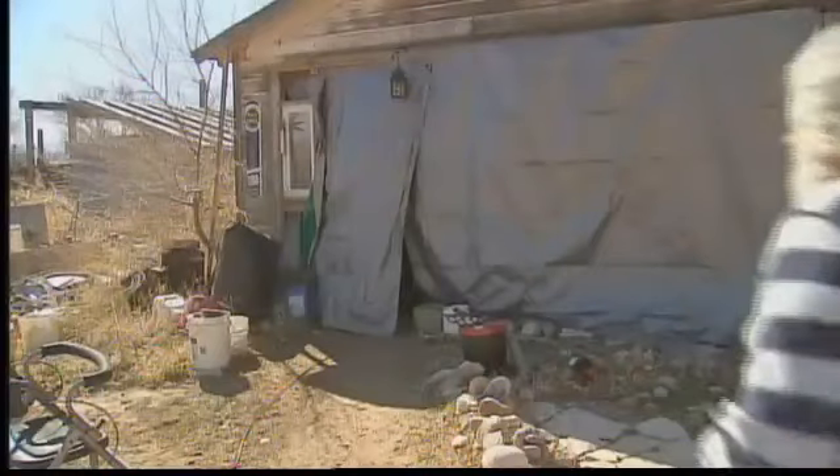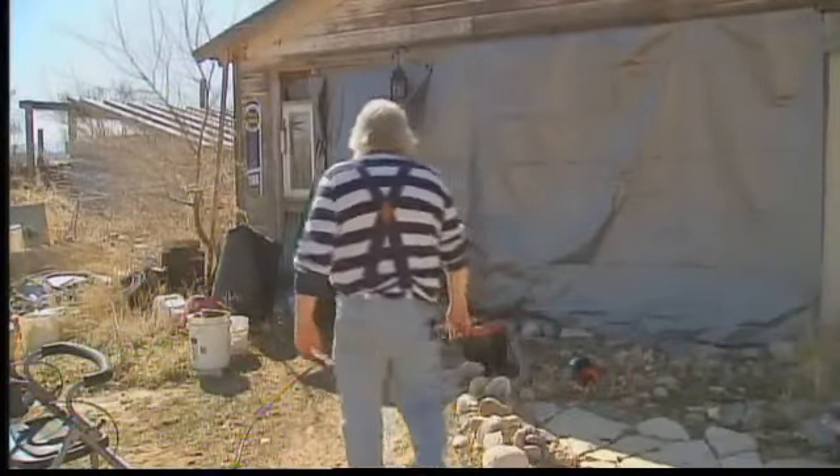The 61-year-old Pennsylvania native has been faceting stone for a decade. If you think it's easy — no, there's nothing easy about it. It's rocks. Hard rocks.